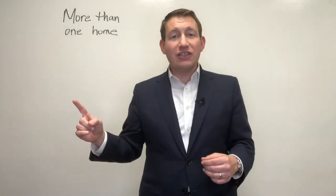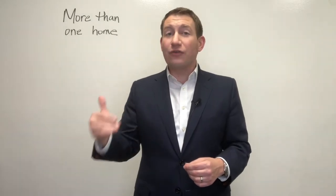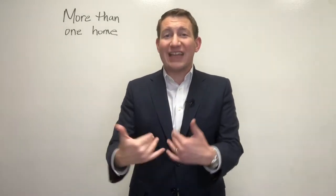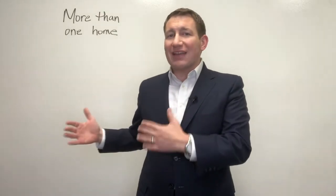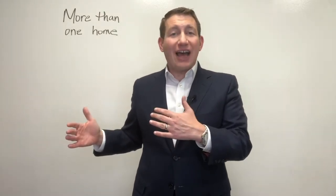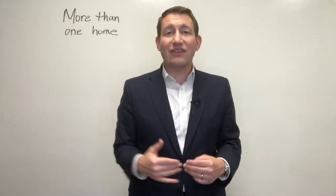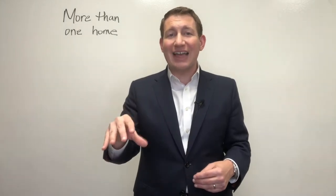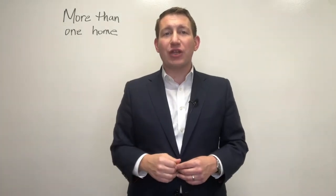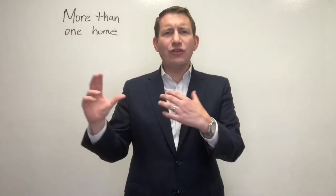Next time you're heading out, talk to your agent and make sure they're going to show you more than one home. Look for agents that are going to bring that to the table and be more proactive, because when you have a reactive realtor, oftentimes you're operating behind the curve. There are other more aggressive agents out there doing this for their clients by design every time they see a new property.